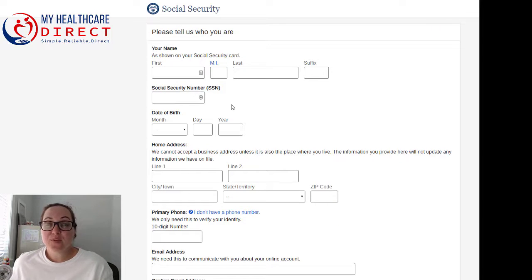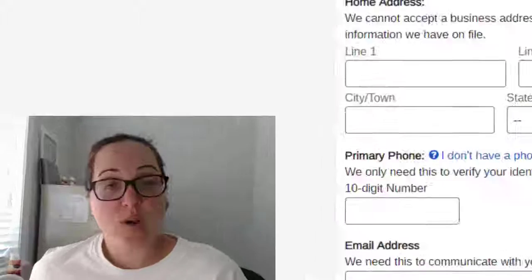I hope all this information was helpful. If you have any other questions, feel free to contact our office at 888-959-1028 or check out our website at www.myhealthcaredirect.com.